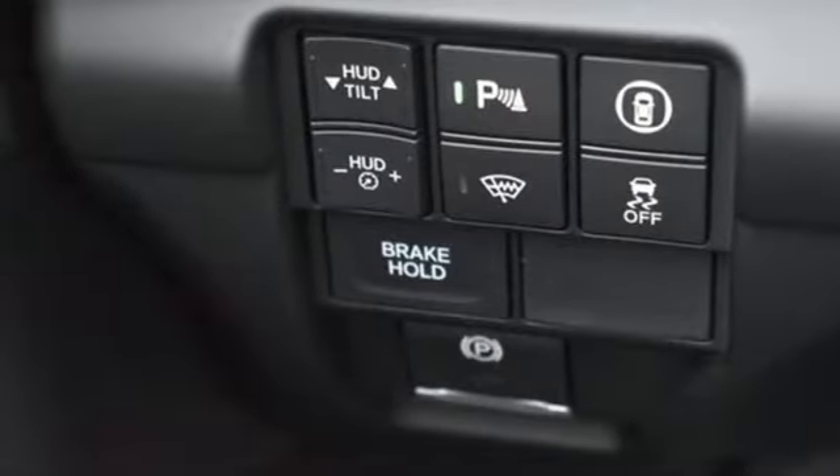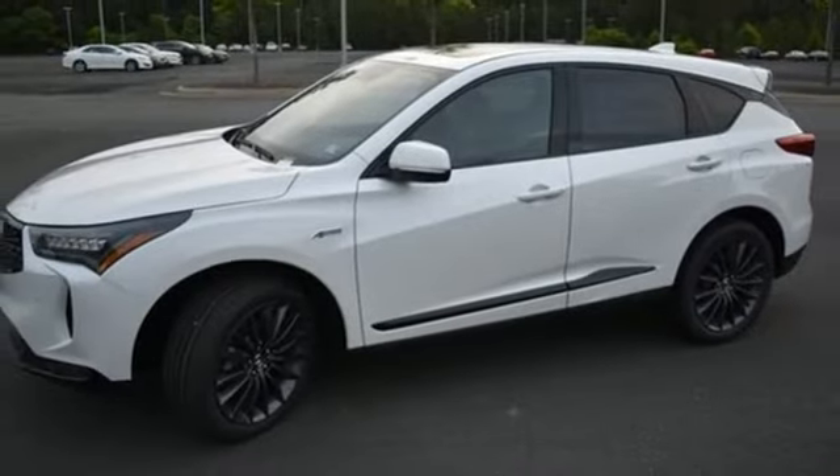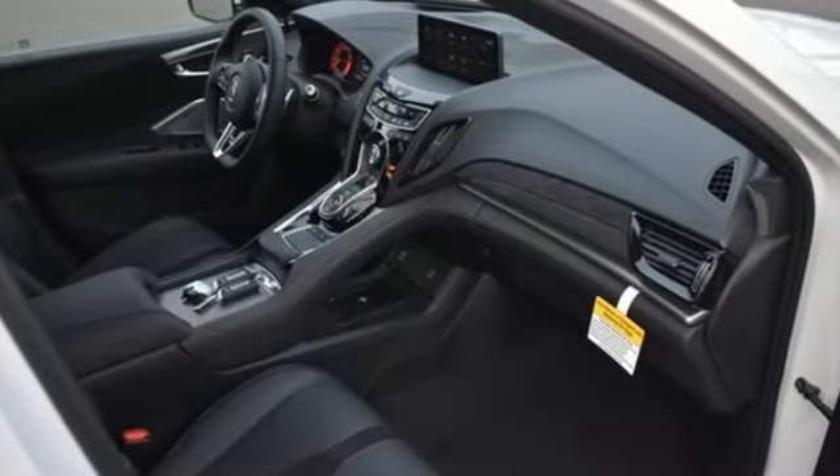Auto-dimming rearview mirror, streaming audio, memory exterior door mirror settings, heated steering wheel, front and rear parking sensors, and automatic transmission.